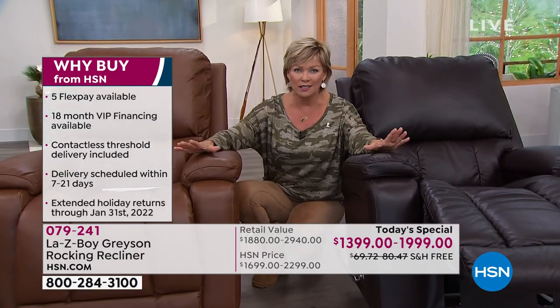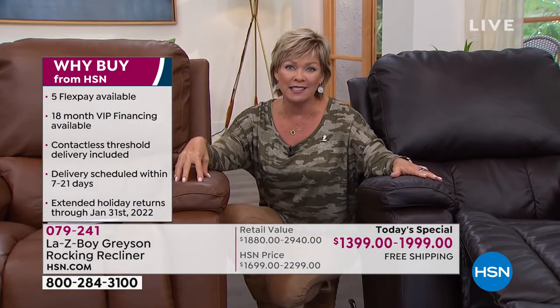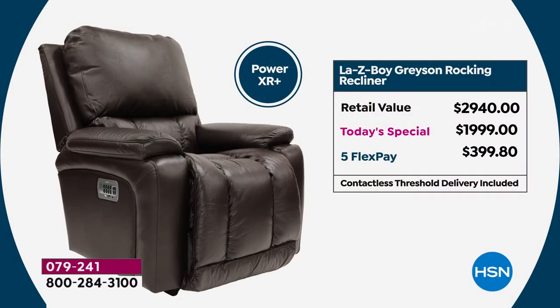La-Z-Boy is synonymous with relaxation and stress relief. But I want to encourage you - you can take even more stress off by saving so much money on this today. There are options in terms of how to finance. If you want the power mode in any of the colors, we've got either five flex payments of $399.80, or HSN card holders today qualify for 18-month VIP financing.